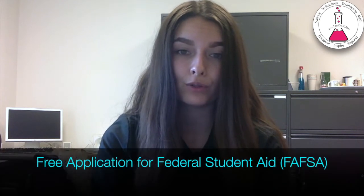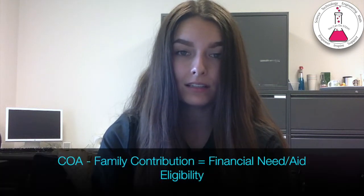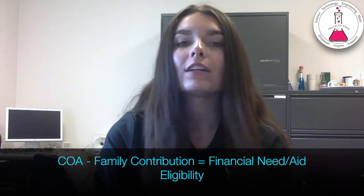Now that we have the cost of attendance, we need to know how much your family can contribute. This is based on what you fill out called the Free Application for Federal Student Aid, or the FAFSA. The FAFSA is an online portal that asks for your parents' tax information to determine how much they make and how much they can contribute to your college expenses. Questions include whether siblings are also attending college, your parents' yearly income, and whether your parents are separated or divorced. All of this is calculated to determine your financial aid eligibility — cost of attendance minus your expected family contribution gives your financial need.